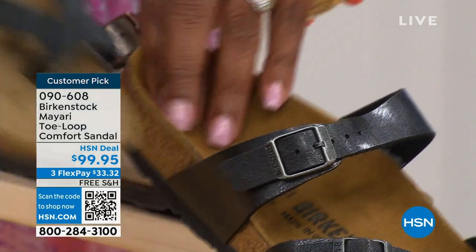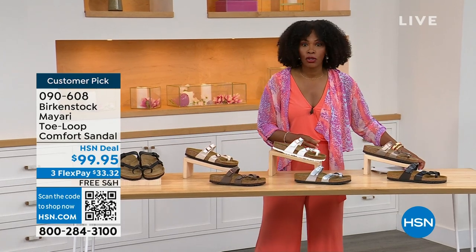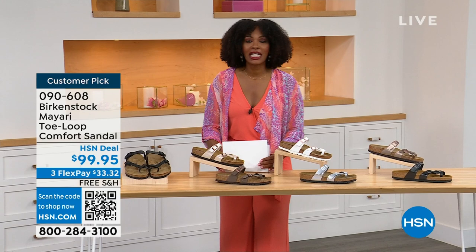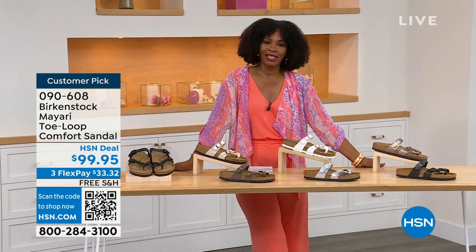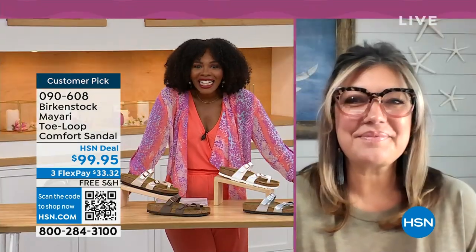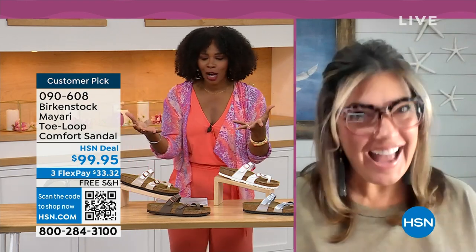You order your regular size that you normally do in Birkenstock, because they do not change their size or footbed from size five to eleven and a half. Now we brought in one of the experts to give you all of the details. Courtney Kayser is joining us via Skype. Welcome in — it's been a little while since we've had a chance to talk Birkenstock.